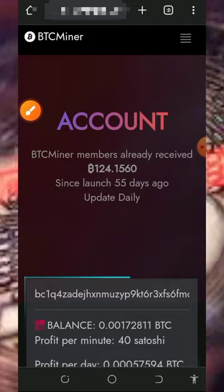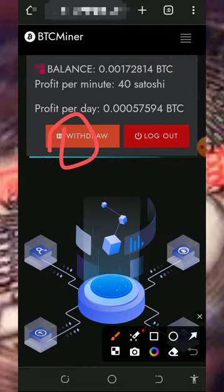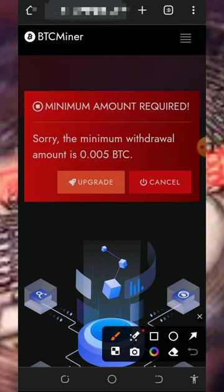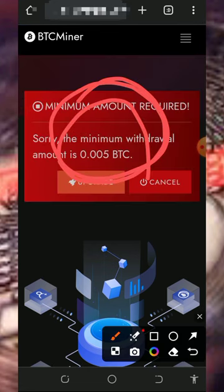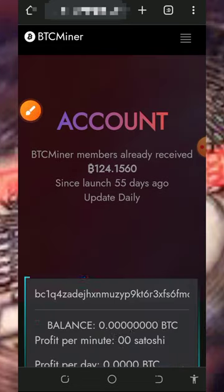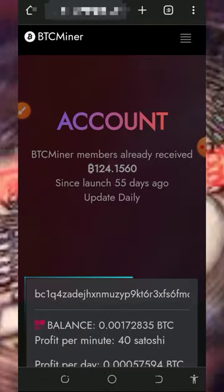All you need to do is have enough patience. Once you accumulate enough balance, you can place a withdrawal by tapping on the withdrawal button on the screen. When you tap on that, you'll see the minimum withdrawal amount. You need to upgrade your account if you want to place a withdrawal. I'm not advising you to do that, but if you want to, please only deposit what you can afford to lose because I won't be responsible for any of your losses. Also do your own research before you invest — that's very important.